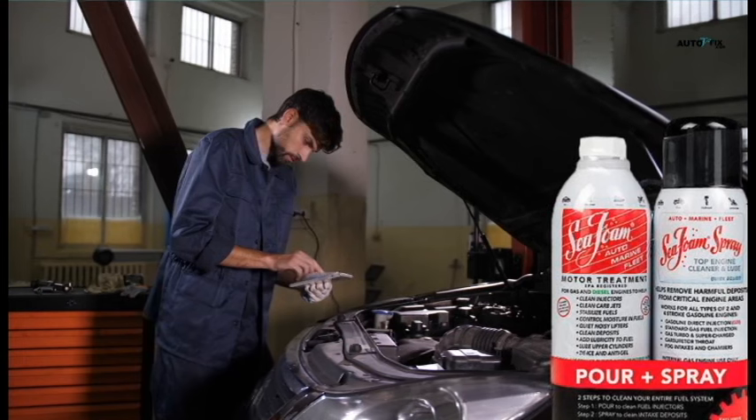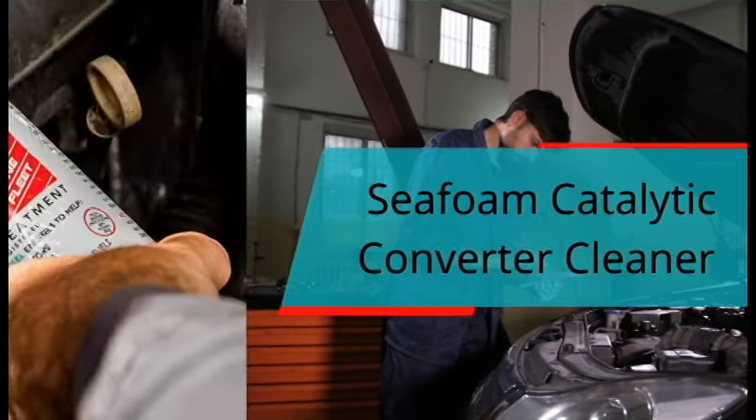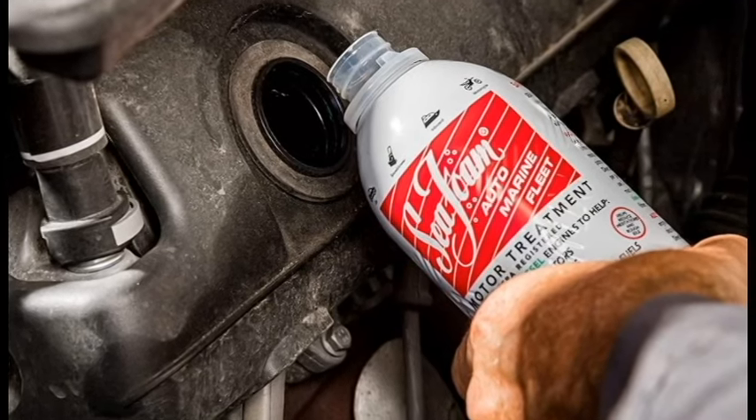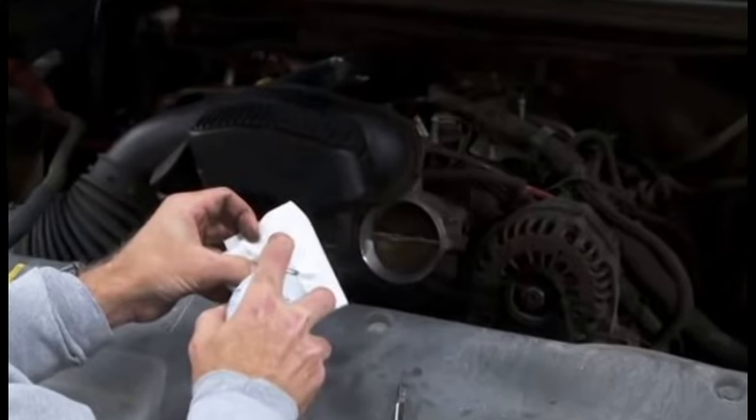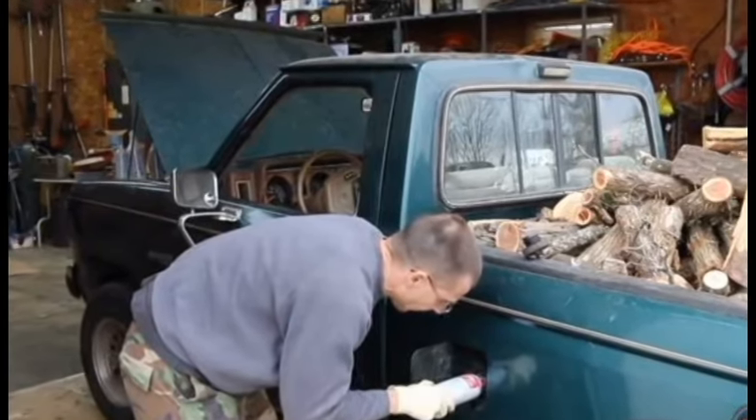Hello, you are welcome to my channel. In this video, we will be looking at Seafoam Catalytic Converter Cleaner. If you think you can use Seafoam Catalytic Converter Cleaner to unclog your cat, come along as I show you in this video how to clean a catalytic converter with Seafoam.